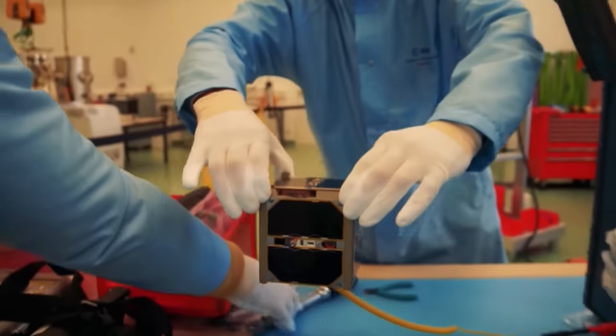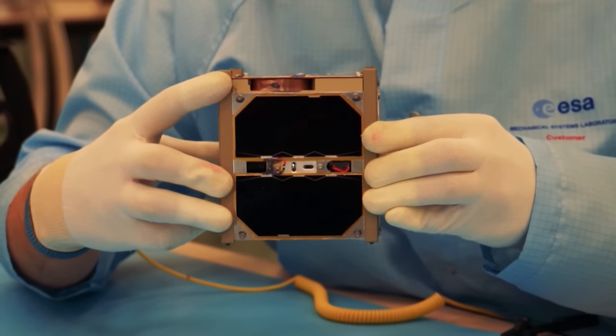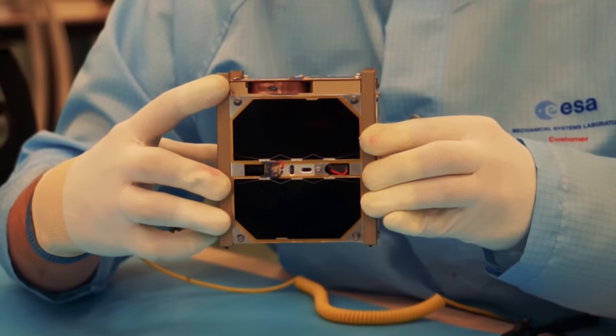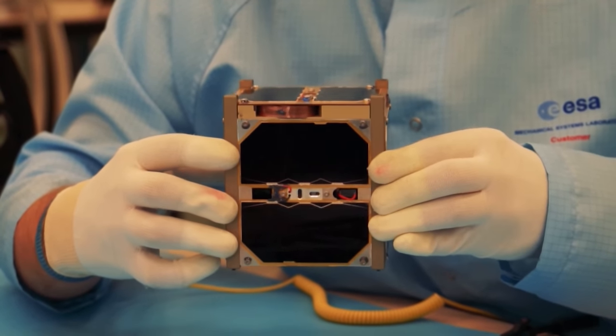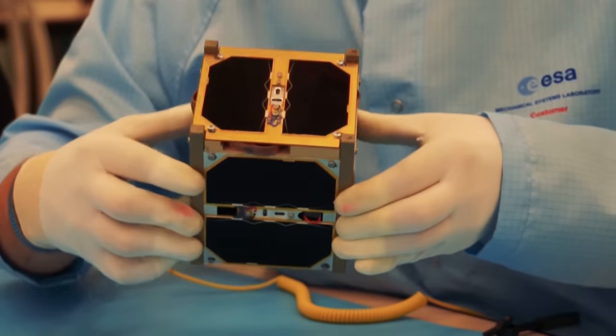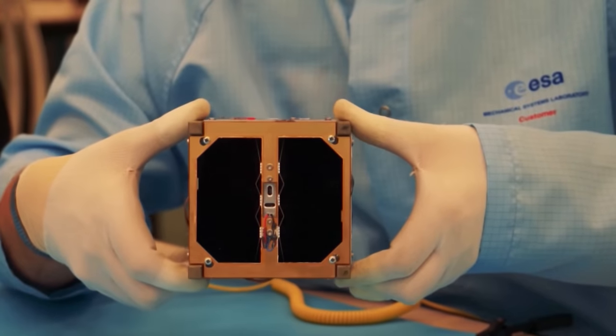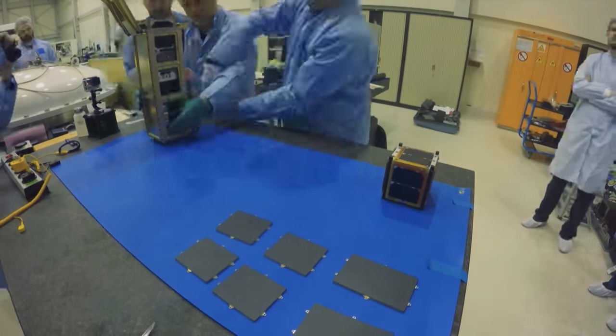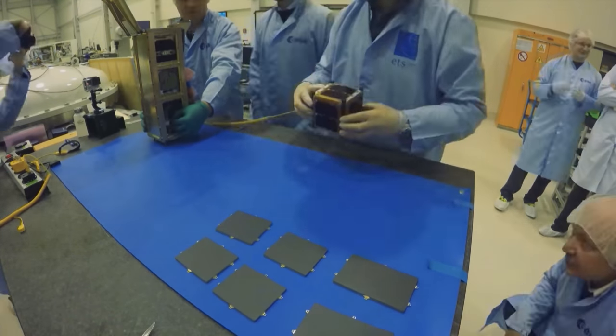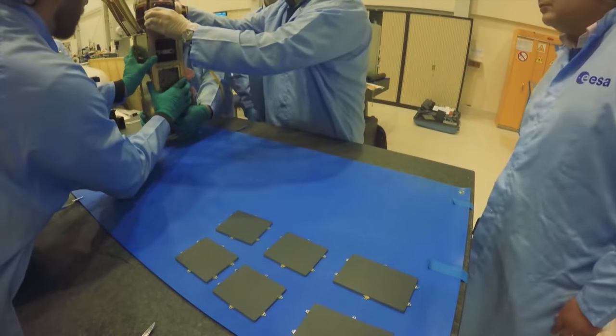Another area of research has been in cost and time effectiveness in developing satellites. This has led to the CubeSat, several of which have flown in space. Measuring just 10 by 10 by 10 centimeters, these small nanosatellites have become extremely popular, opening up new possibilities for a wide range of groups previously unable to access space.